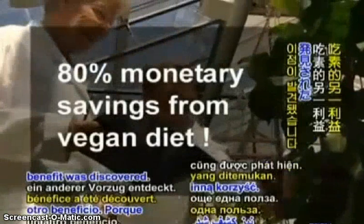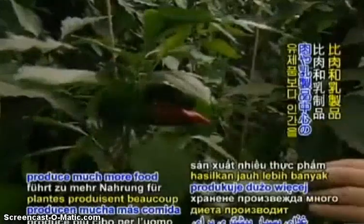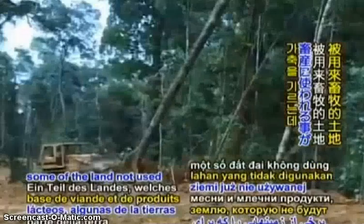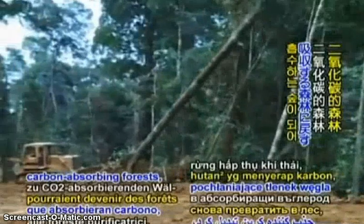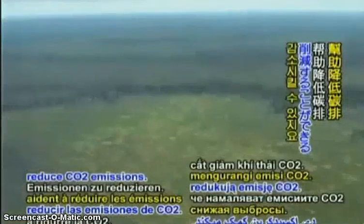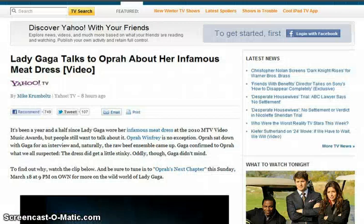Another benefit was discovered: because plant-based diets produce much more food for humans than meat and dairy-based diets, some of the land not used to grow livestock could be turned back into carbon-absorbing forests, which are known to help reduce CO2 emissions. Welcome to Global Government News. Today is Friday, March 16, 2012, and I'm Darko.